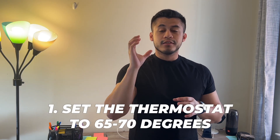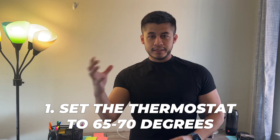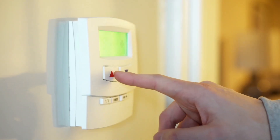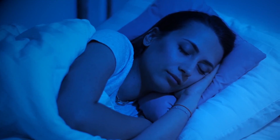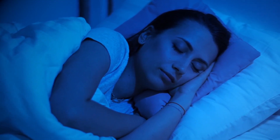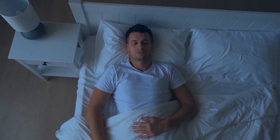Tip number one on how to get better sleep is to set the thermostat to anywhere between 65 and 70 degrees. There are proven studies showing that when the temperature in your bedroom is a little colder rather than room temperature or warmer, you have a better chance of achieving better REM sleep overall.